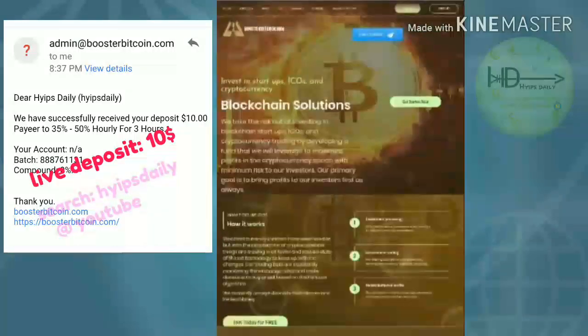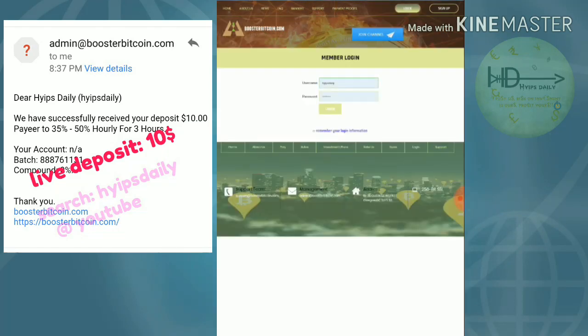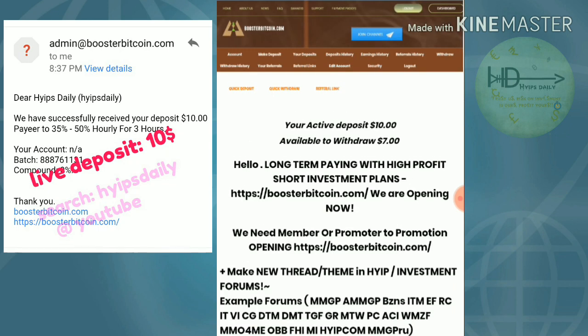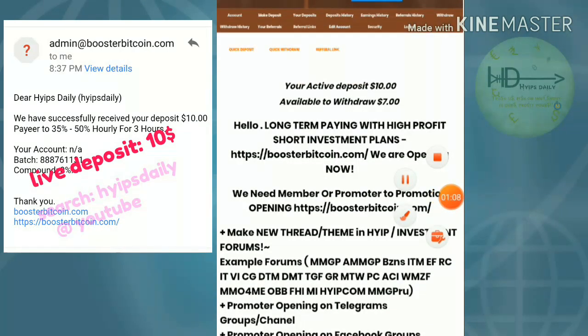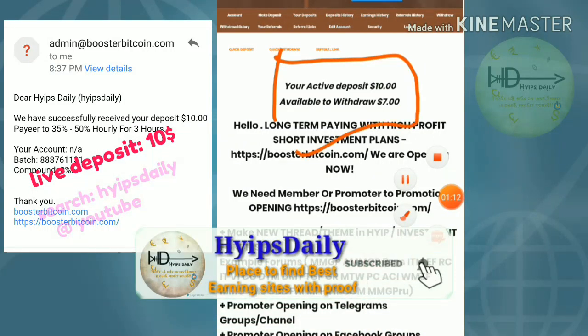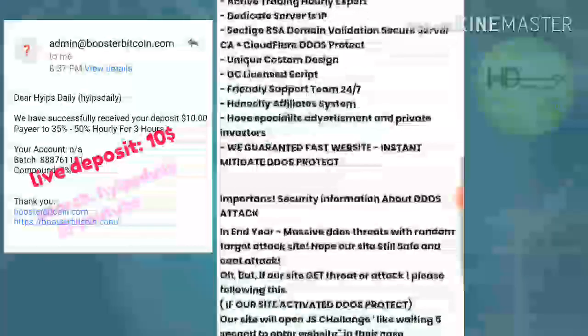Friends, to get started with this site, just click on the link given in our description. Here, I'm just going to log in to my account to show you whether this site is working or not. I entered my username and login password and logged in. You can see here clearly my active deposit is $10 and my available balance to withdraw is $7.